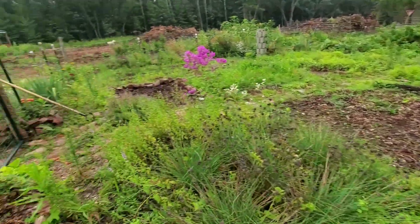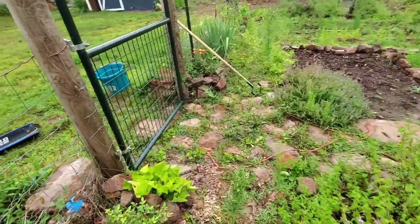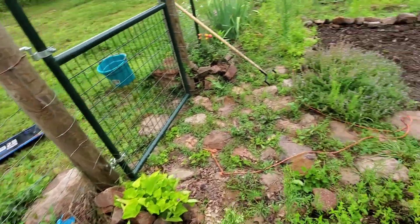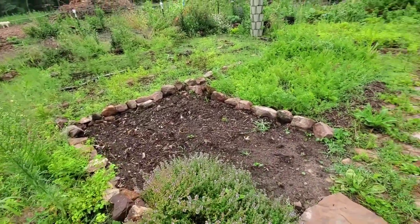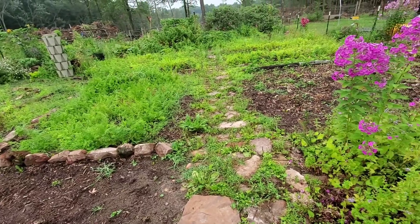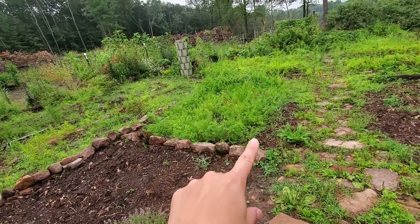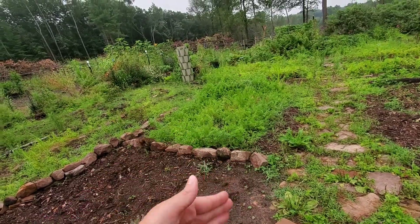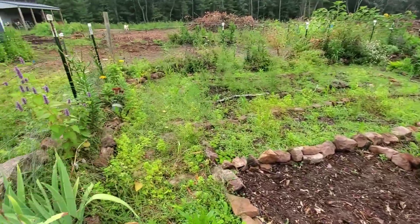Let's go back this way. Obviously the garlic patch is cleared. I was supposed to plant carrots in there, and that's another one of those things that just still hasn't happened. I'm just kind of all over the place right now, but it'll get there eventually. Those carrots, it's pretty weedy around them, but it's kind of weedy between the carrot rows, so they're doing pretty good. I could probably start harvesting some of those now.